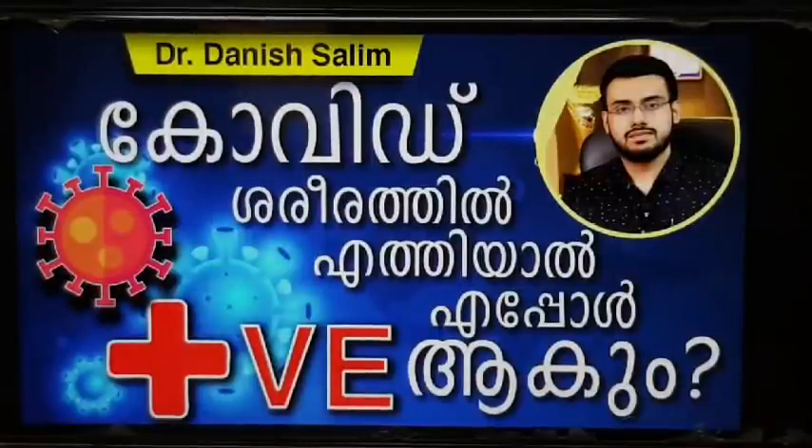Hello everyone, I am Dr. Daniel Salli. I am in the emergency department. The topic today is COVID positive testing.